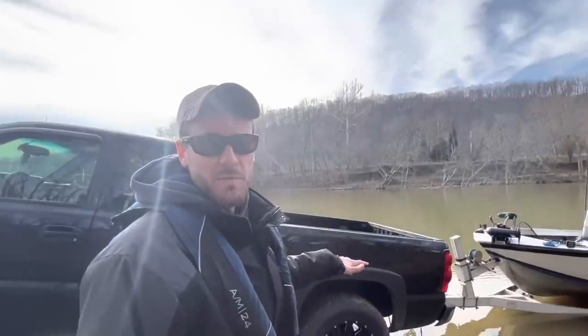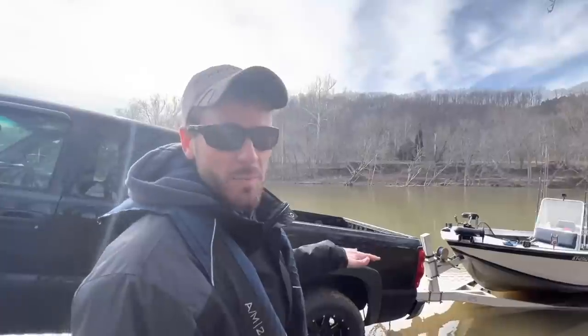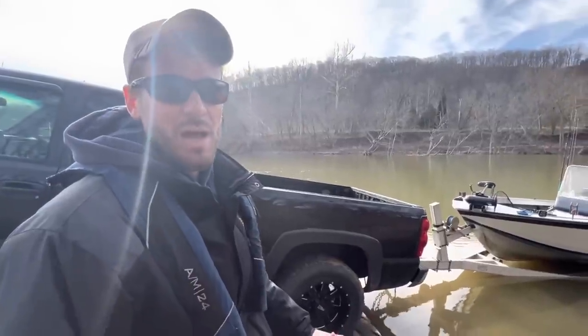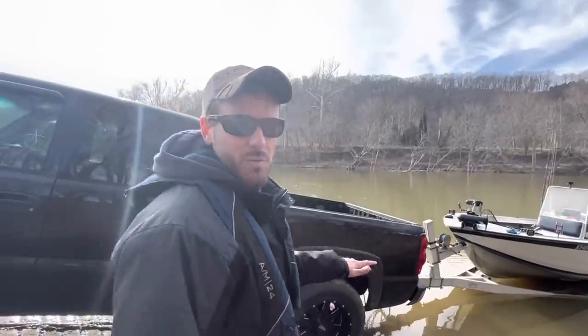The Kentucky River's been down for a while — there hasn't been any current in a couple of months. We had some rain last week, the river came up, and it's already coming back down, but we've got some pretty decent current today, probably about a mile an hour. We've got a front coming through tonight, and hopefully that's got these fish fired up. We're going to get the boat in the water and see how it goes.